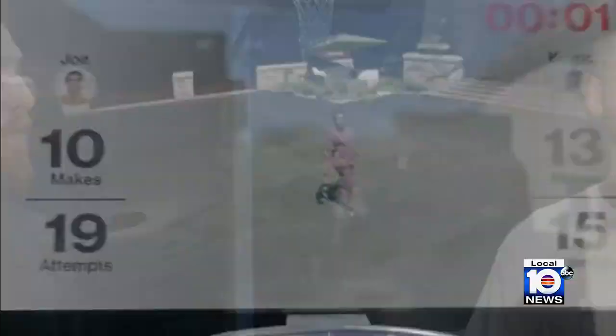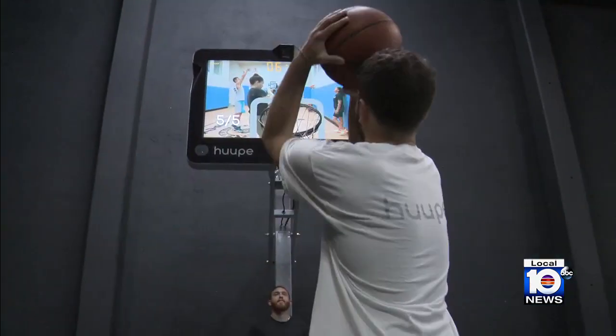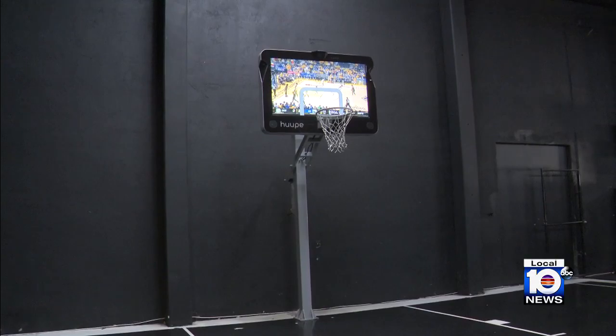For the first time, we're bringing basketball analytics to the home. The ability of tracking your shots as a basketball player is so important. Guys run around with notebooks recording every shot, how many shots it took a day. We can record all that for you right from the hoop, and all you have to do is just work on your game.